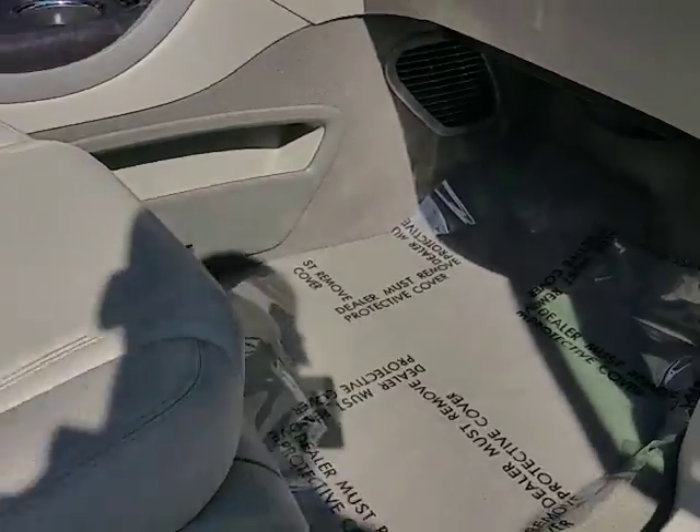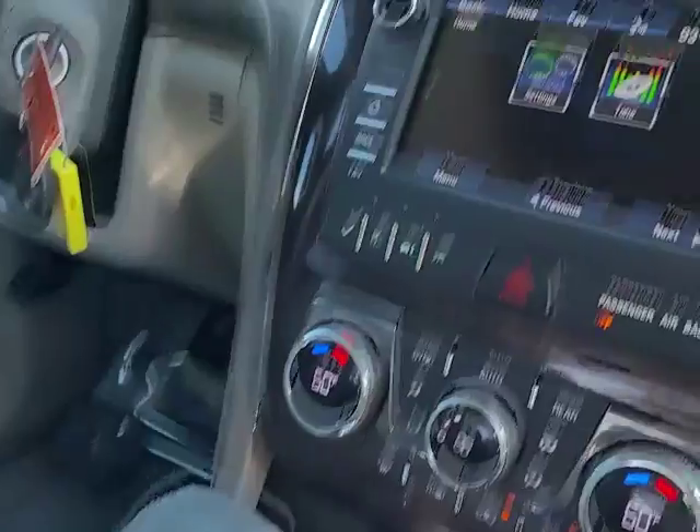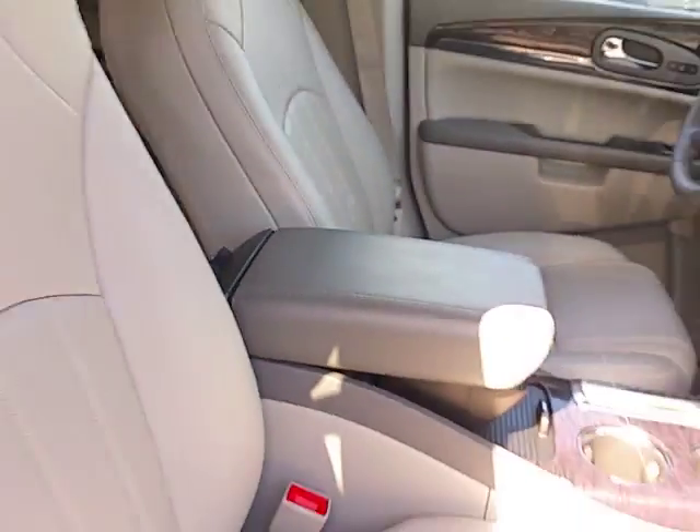This is the front with the protector on the floor. The center console is nice and clean. The steering wheel has no scratches, the driver seat is good, and the headliner is real clean.